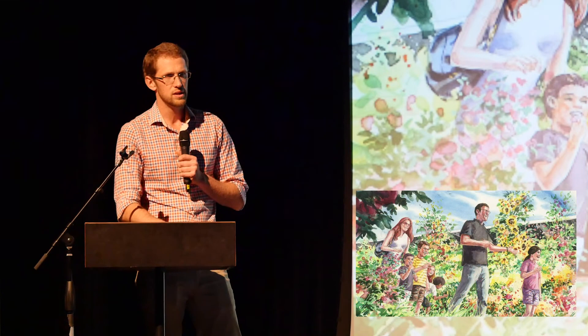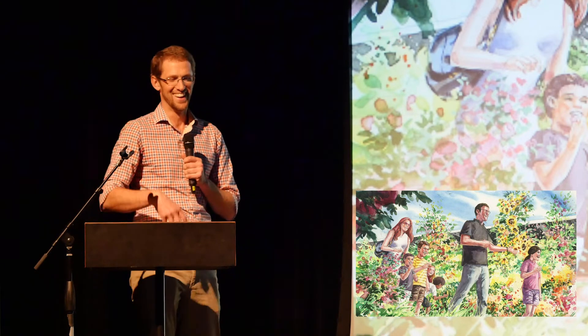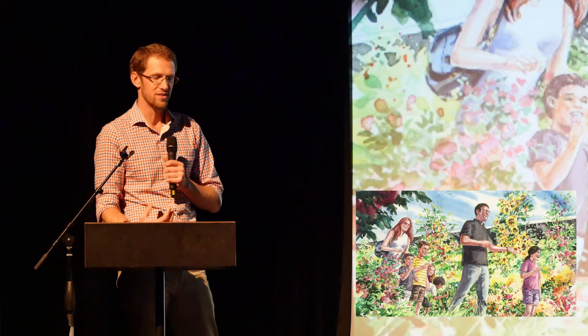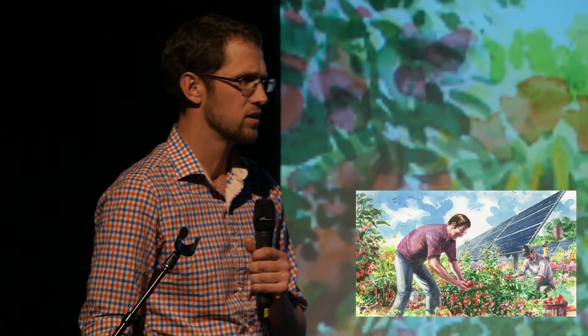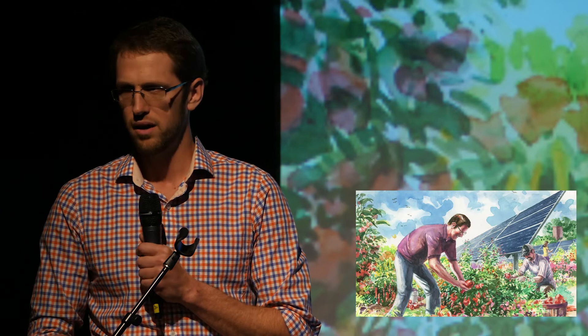At Jack's Solar Garden, we are going to be the most innovative agrivoltaic system in the country. We're partnering with the National Renewable Energy Laboratory, CSU, and the University of Arizona, who will use our land to study growing crops underneath and around our solar panels. Our mission is education — teaching kids how we can do improved land use management to grow crops and generate power in the same location. We're partnering with a local agricultural organization so we can have a CSA underneath two acres of our panels, putting food back into the community and teaching agricultural workers the benefits of agrivoltaics.